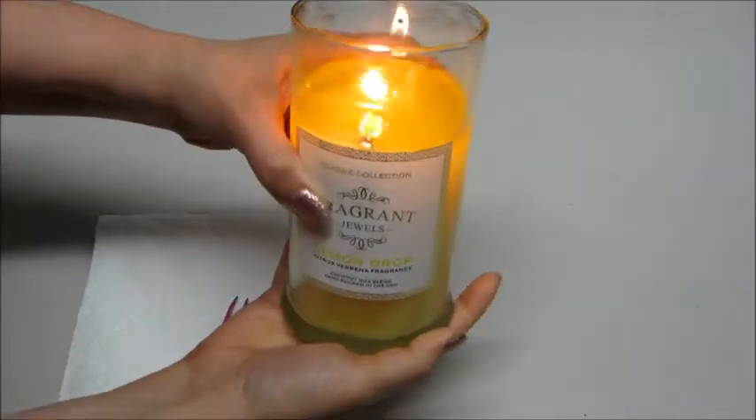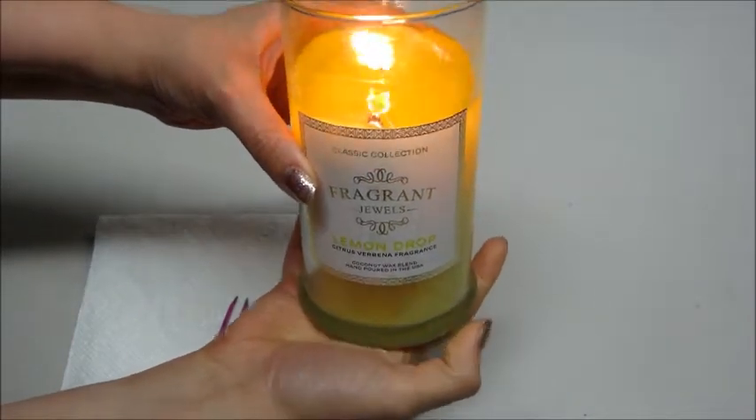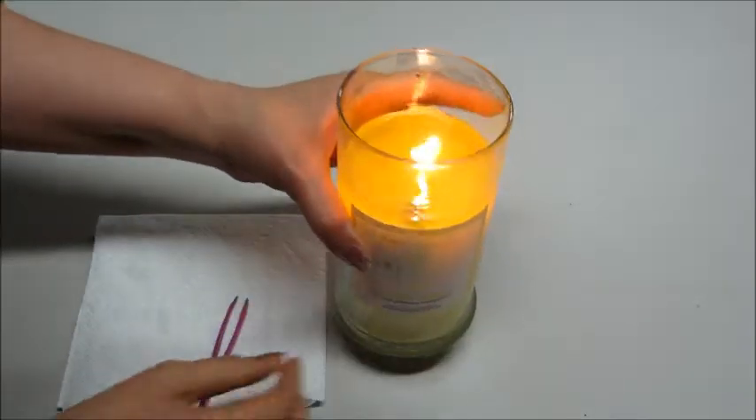Hi guys, and welcome back to my channel. Today I have a ring reveal from Fragrant Jewels. This is the Lemon Drop Candle. I've done plenty of ring reviews in the past for bath bombs, but this is my first candle from them.